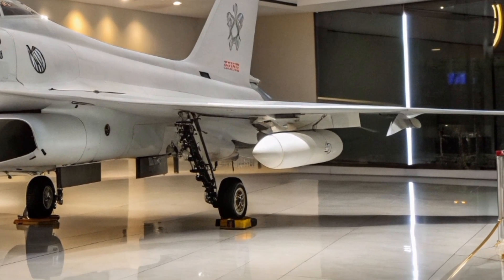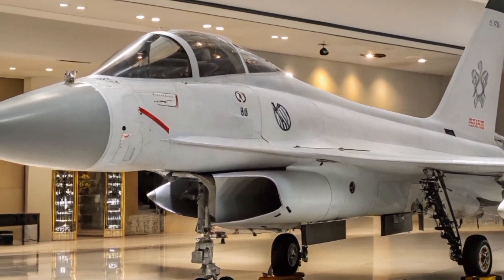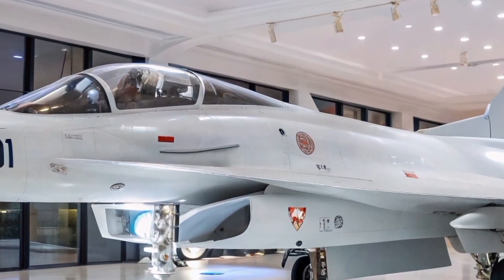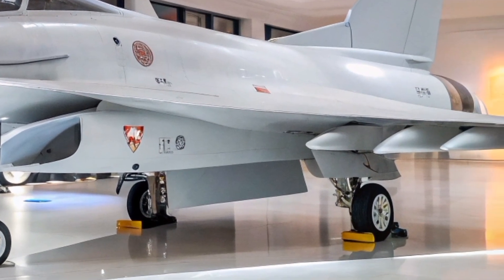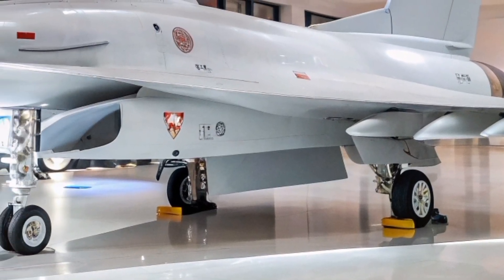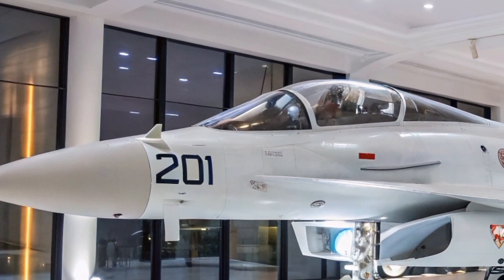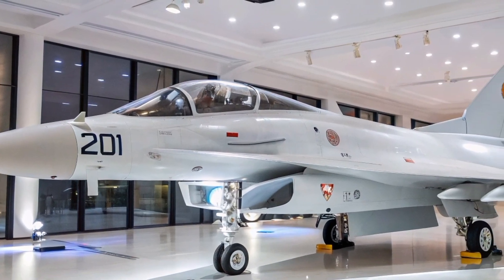Primarily serving as a trainer, the J-10S plays a crucial role in preparing pilots for advanced combat missions. Its dual-seat configuration allows for real-time instruction and evaluation, enhancing pilot proficiency. Beyond training, the J-10S is fully combat-capable, performing air superiority, ground attack, and reconnaissance missions. The aircraft is currently operated by the People's Liberation Army Air Force (PLAAF) and has been exported to allied nations, including Pakistan, where it complements existing fighter fleets.